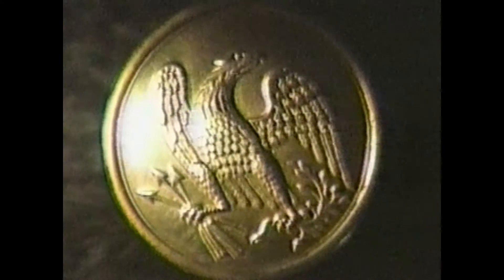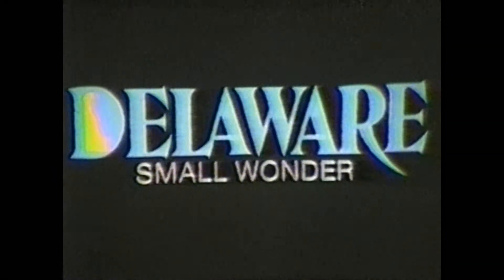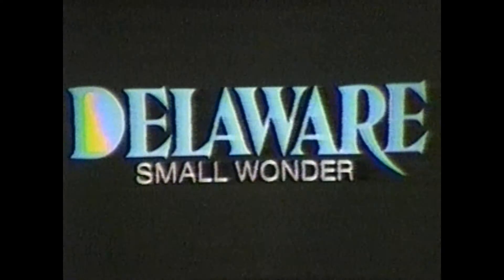Visit the Delaware State Museum, one of Delaware's many small wonders. For more information on the Delaware State Museum and Delaware's other attractions, contact the Delaware State Travel Service. Toll-free in Delaware: 800-282-8667. Toll-free outside of Delaware: 800-441-8846.